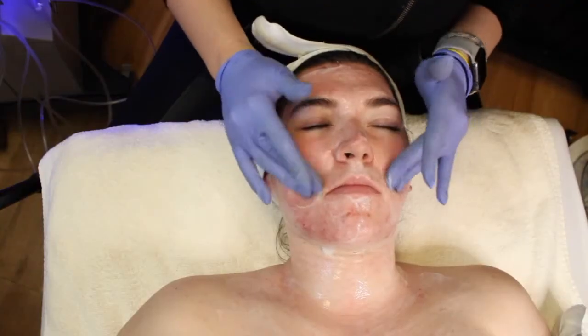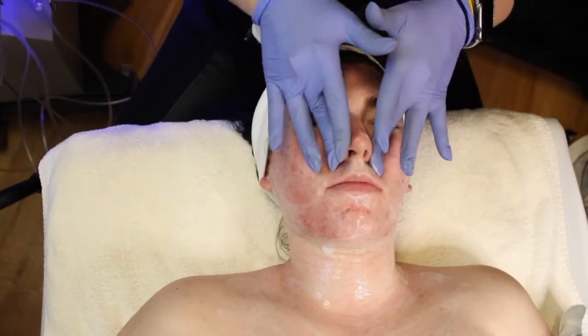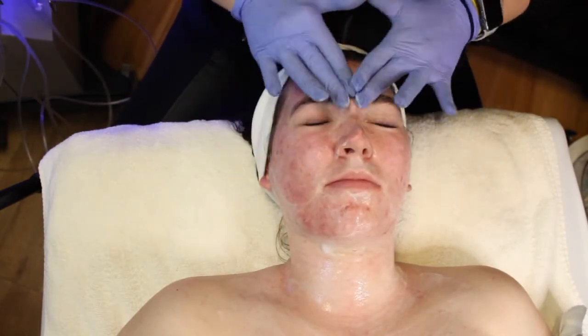It's creating a controlled amount of oxygen on her epidermal layer, killing any bacteria, softening the sebum — which is basically the oil production in the skin — calming down the inflammation, and really tightening and firming her skin to get it right back on track.